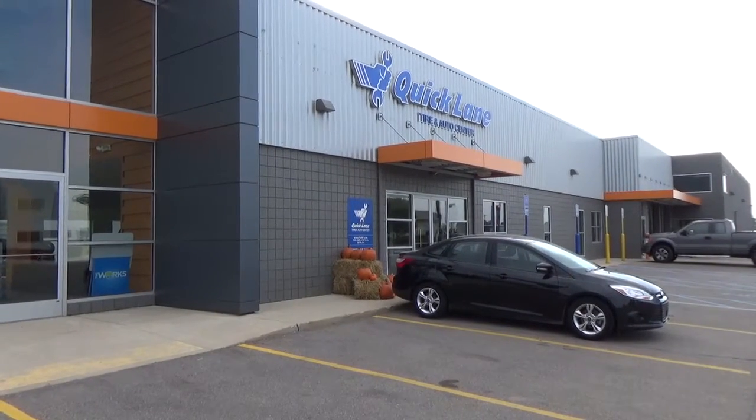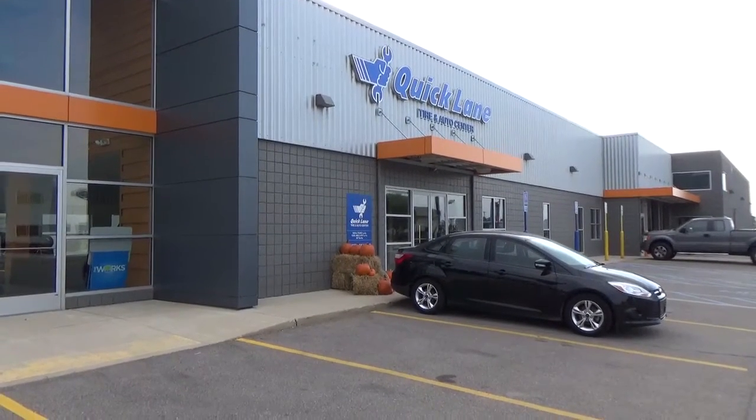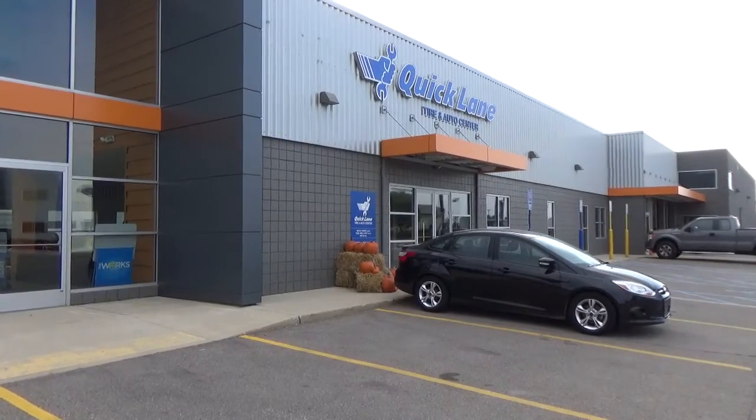Hello, this is John from Suburban Ford of Sterling Heights. I wanted to show you our all-new and now open Quicklane Tire and Auto Center.